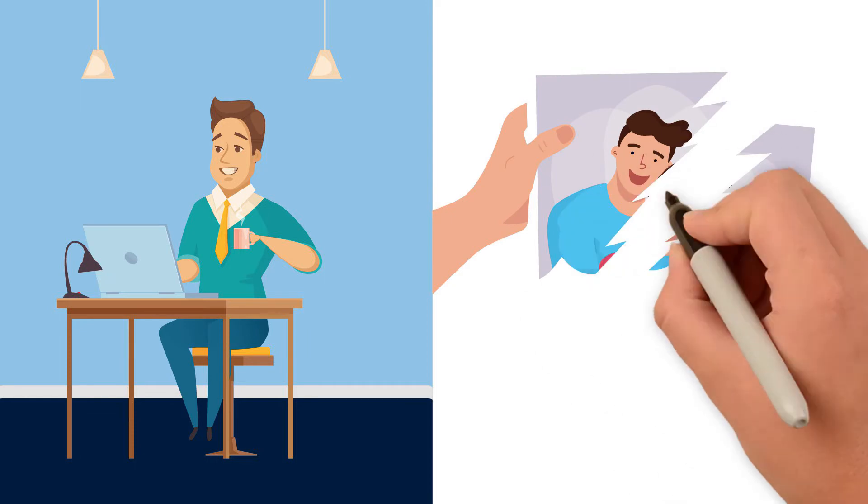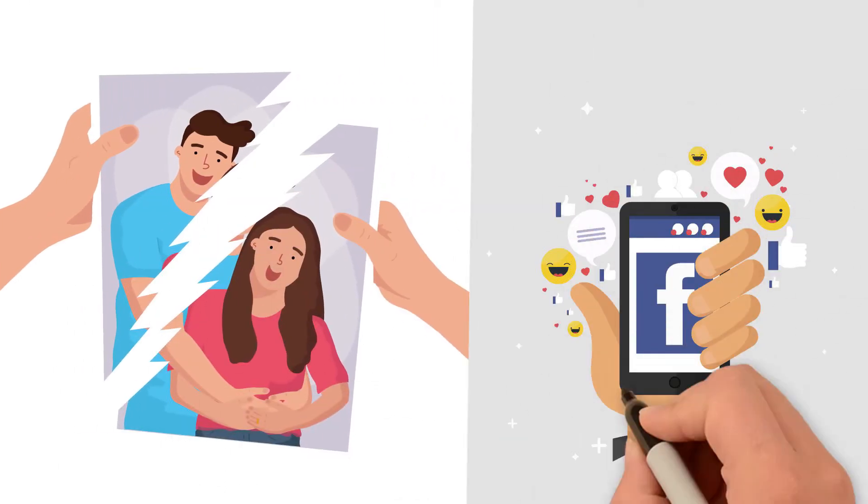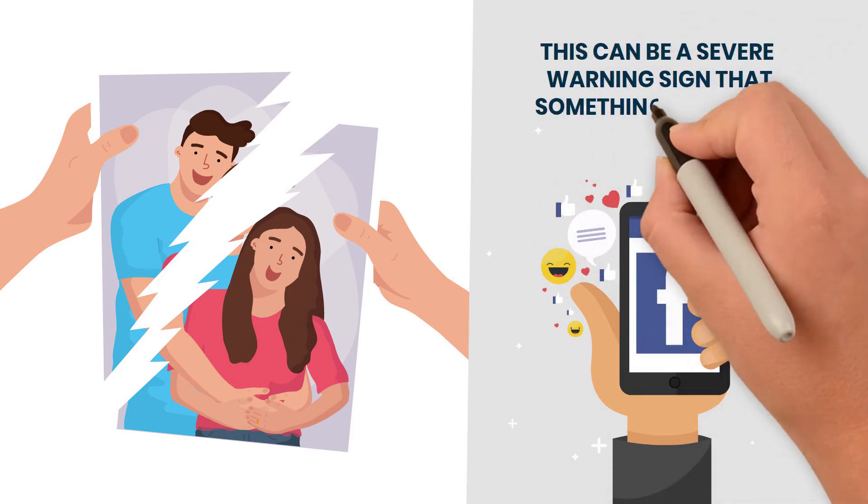Third is that they are no longer sharing photos with both of you. If their profile and shared content only feature your partner, this can be a severe warning sign that something is wrong.